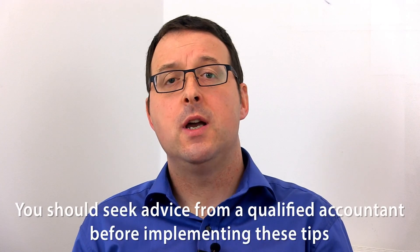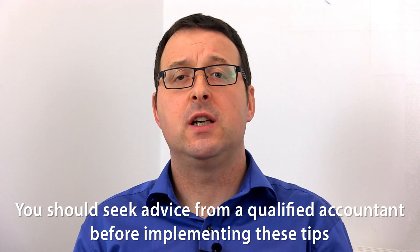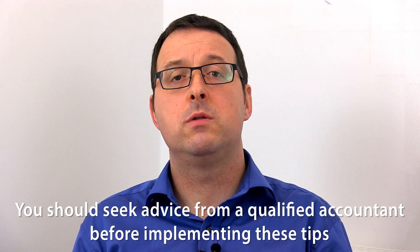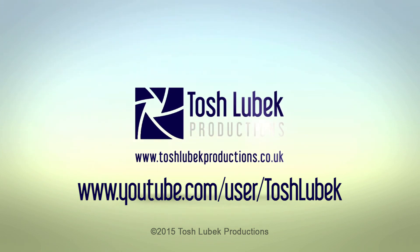I'm Martin Robertson and those are my 5 top tips on reducing the tax bill for a small limited company. Please note that you should seek advice from a qualified accountant before implementing tips 2 to 5. For more 5 top tips for small business, visit the Tosh Lubeck channel on YouTube, where you can also leave a comment and subscribe.